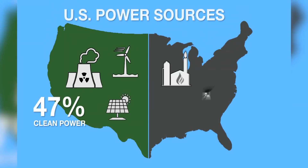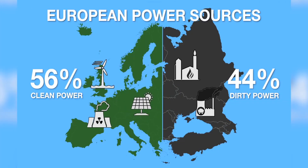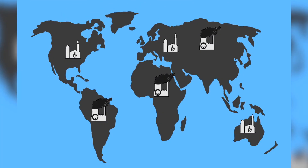In the United States, 47% of electricity comes from sources that emit no CO2. In Europe it is even better at 56%. And the percentage of clean energy is growing every year as coal and gas plants are being replaced by renewable energy sources.